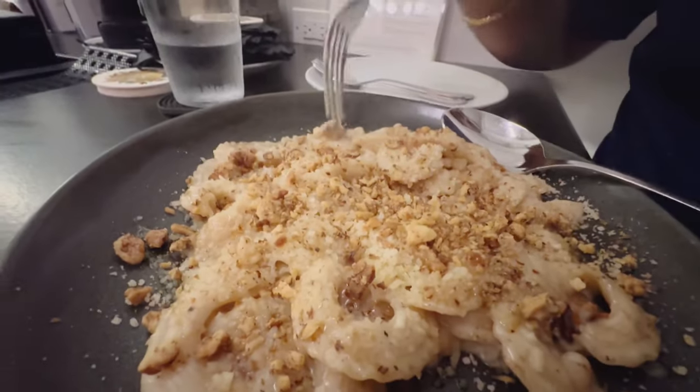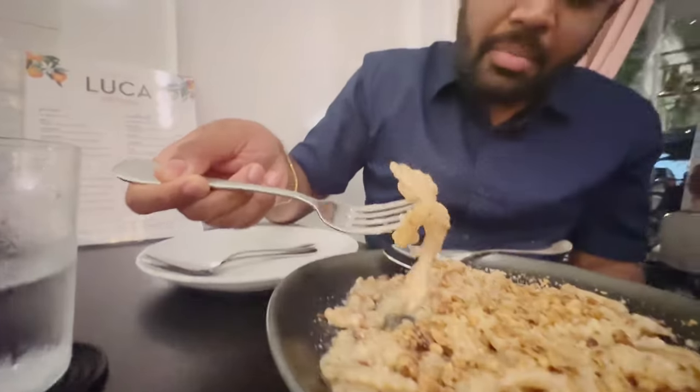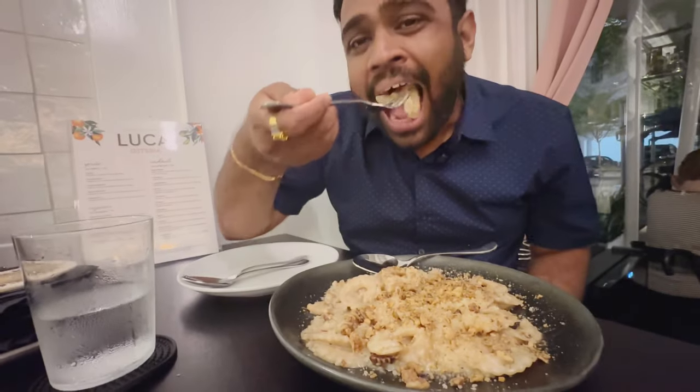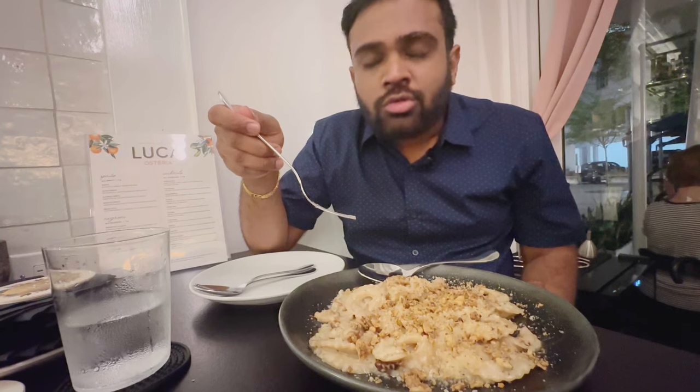We then had their main course: Pasta alla Giulia, which comes with a gorgonzola pasta, Florida honey, and toasted lemon on top. It was so good — you can definitely taste the flavor of honey, and it has a lovely sweetness.